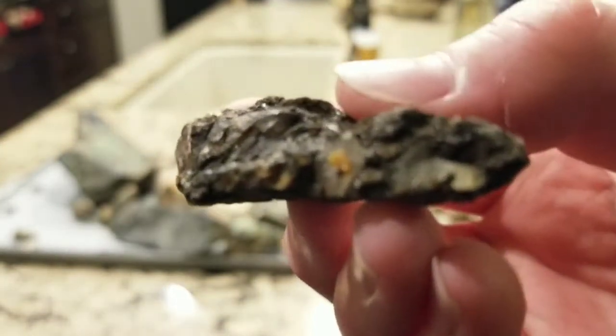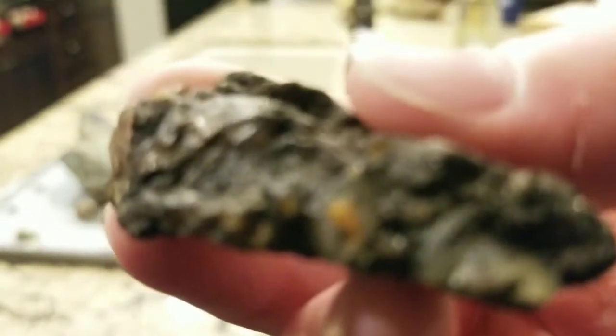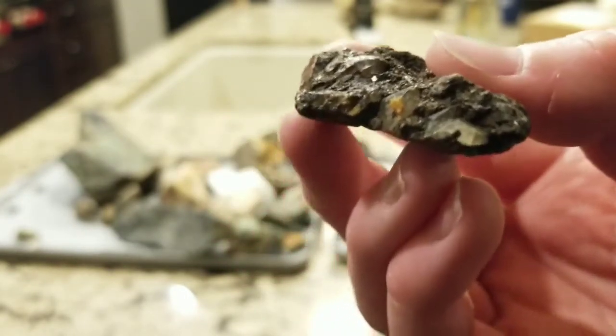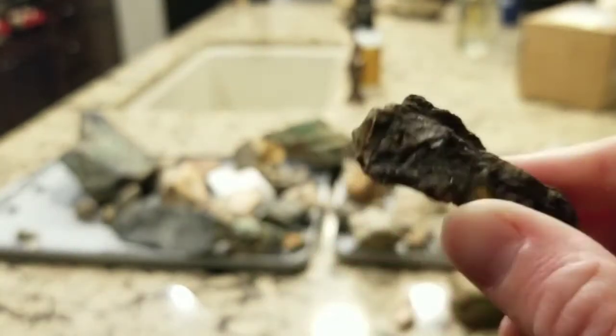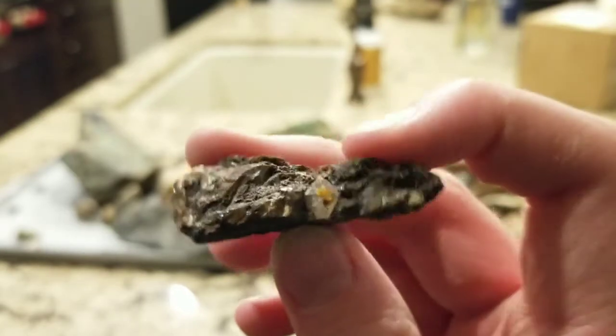So this is a pretty cool piece of amethyst that I found there. There are those nice big pieces of amethyst crystals — very cool and very interesting. Beautiful amethyst crystals on here.